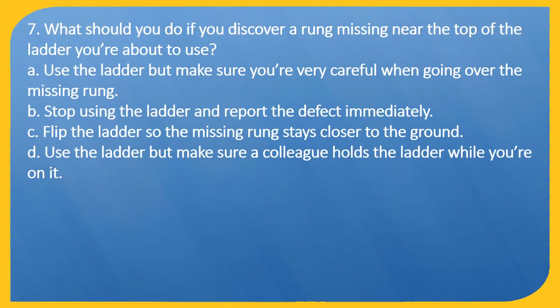Question 7. What should you do if you discover a rung missing near the top of the ladder you are about to use? A: Use the ladder but make sure you are very careful when going over the missing rung. B: Stop using the ladder and report the defect immediately. C: Flip the ladder so the missing rung stays closer to the ground. D: Use the ladder but make sure a colleague holds it while you are on it.